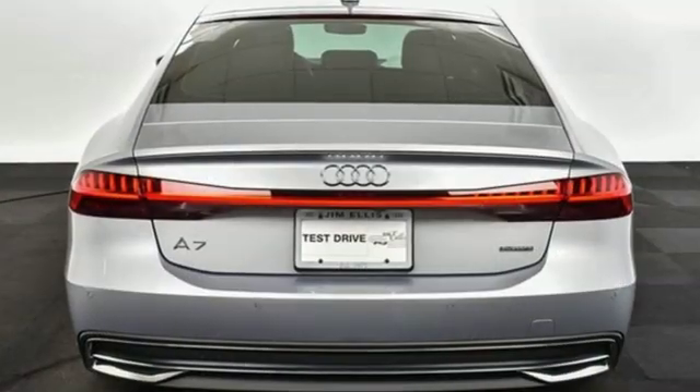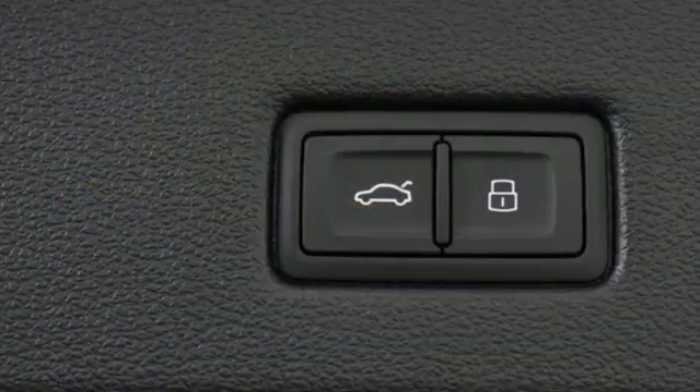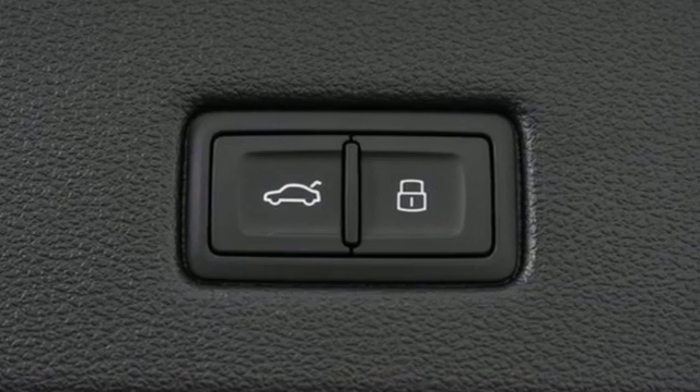External memory control, dual zone climate control, four wheel drive, auto dimming rear view mirror, and intercooled turbo V6 engine.